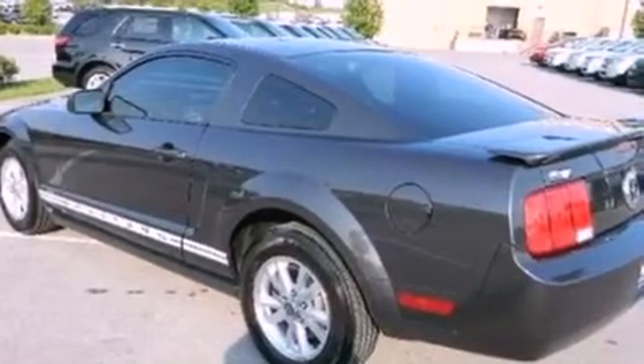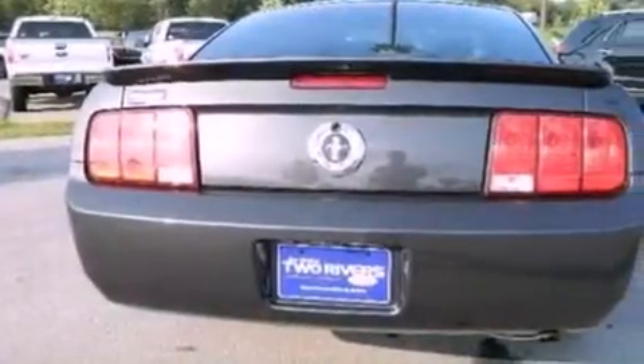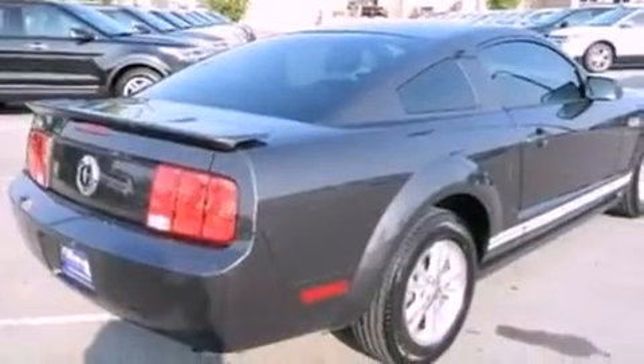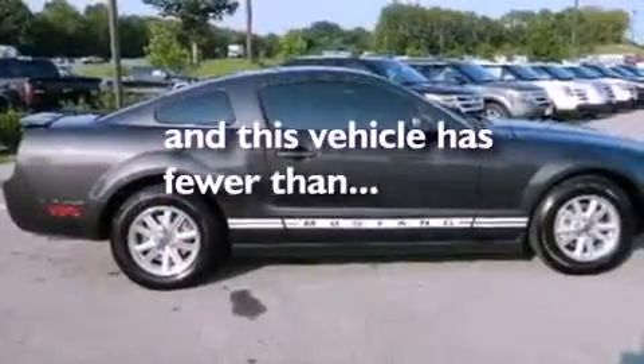Features include a multi-link rear suspension, aluminum wheels, a low-tire pressure indicator, a leather-wrapped steering wheel, a rear spoiler, an engine immobilizer theft deterrent system, 12-volt power outlets, dual airbags, and air conditioning. This vehicle has fewer than 31,000 miles on the odometer.